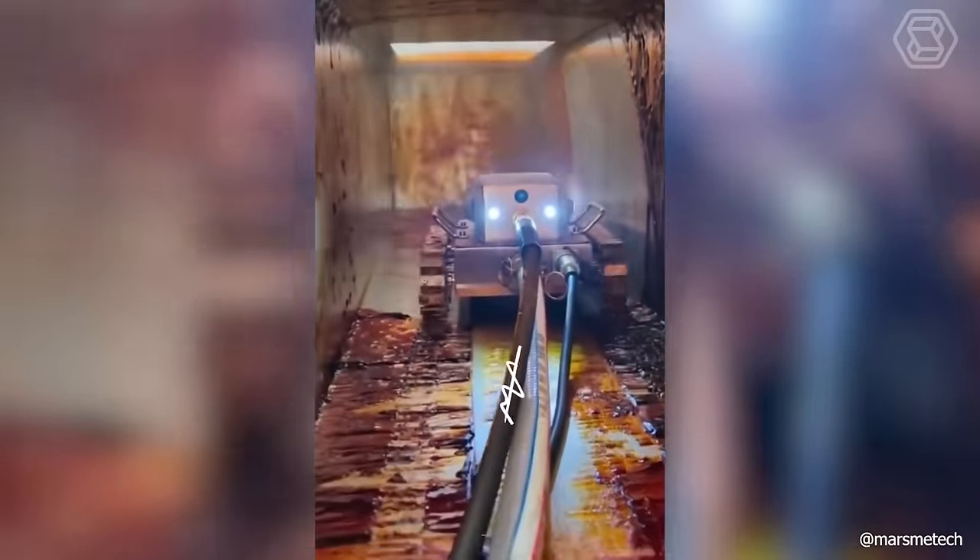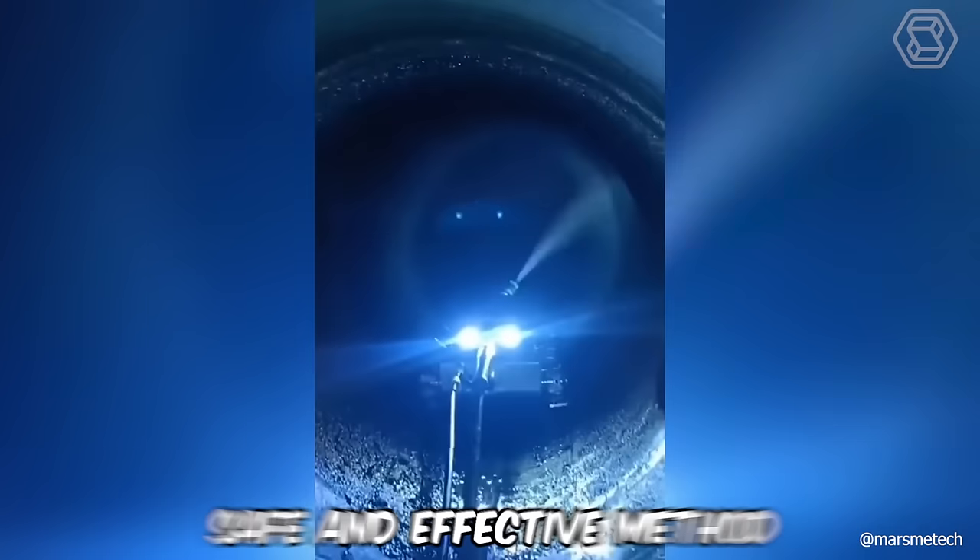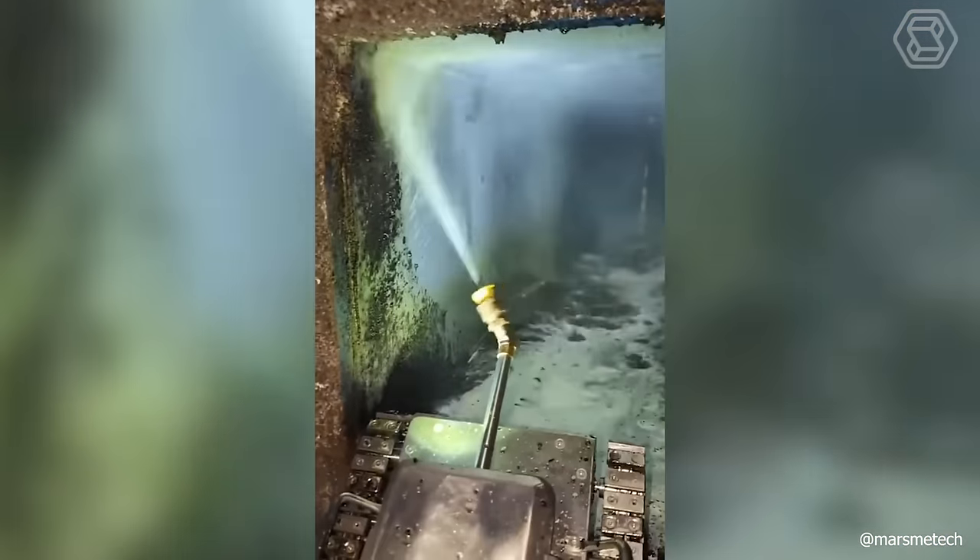Robotic cleaning using blasting technology, including dry ice, is a very safe and effective method that is also gentle on the pipe surface.